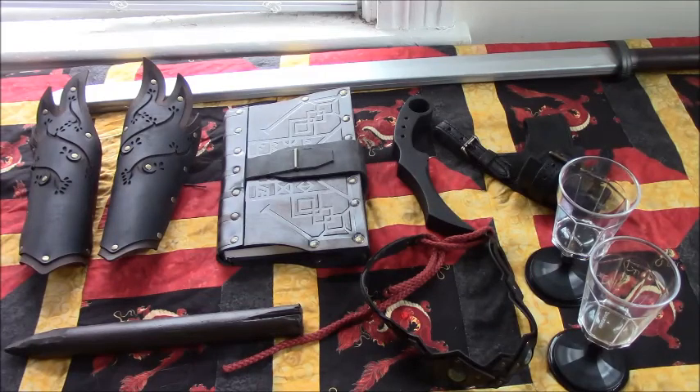Here's a group shot of everything I bought at the convention — a lot more varied than the BCTC 2017 haul. But let's take a closer look now, shall we?